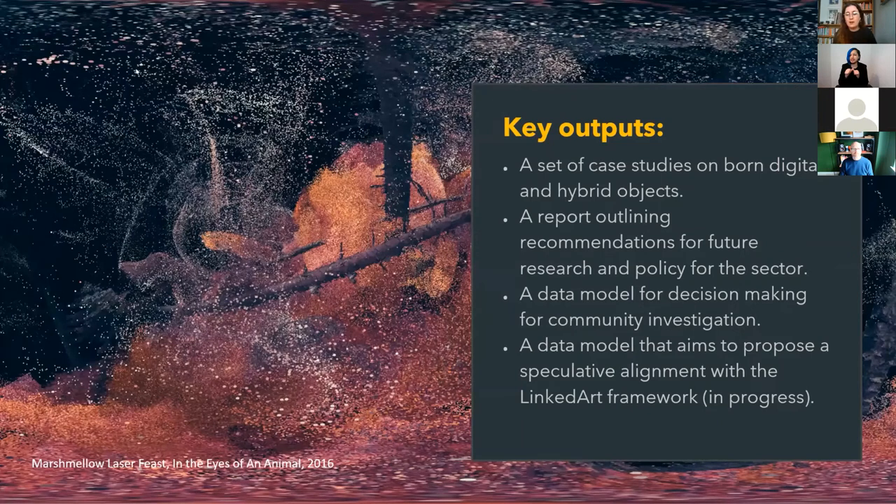The key outputs are a set of case studies on born digital and hybrid objects, a report aligning recommendations for future research and policy for the sector — which we published this morning and will be sharing with you — a data model for decision making for community investigation, and a data model that proposes speculative alignment with the LINCTART framework, which is currently in process.